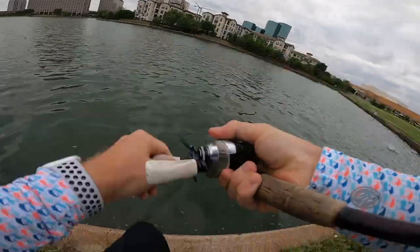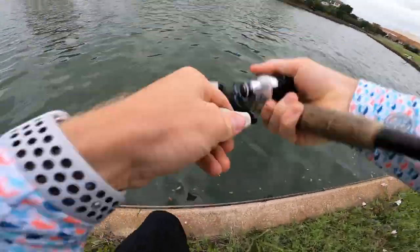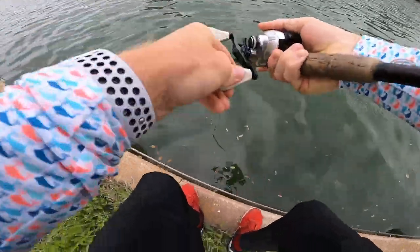He's on — he's on! It's a good one! Come on — yes, yes, yes! The biggest bass I've ever caught here!